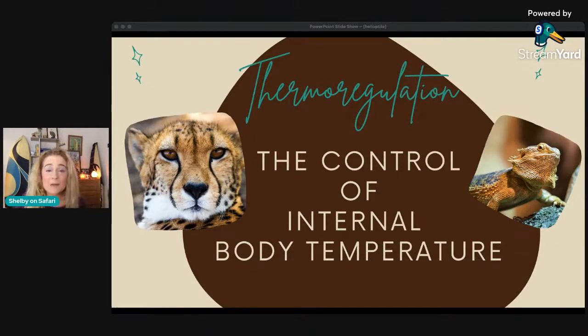Thermoregulation — before we get into Helioptile and a real-life animal — is all about maintaining a stable temperature. We thermoregulate, Maui thermoregulates. Thermoregulation is not created equal, my friends. It is separated pretty much into two groups. First, we have our friends the endotherms, classified by the cheetah — and cheetahs are the focus of this Friday's video. Cheetahs are endotherms, which pretty much means that they have physiological mechanisms to control their internal body heat.